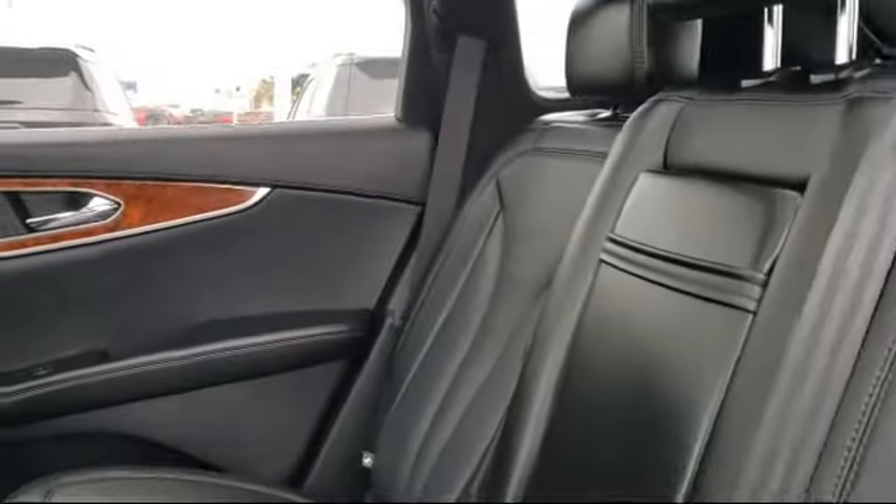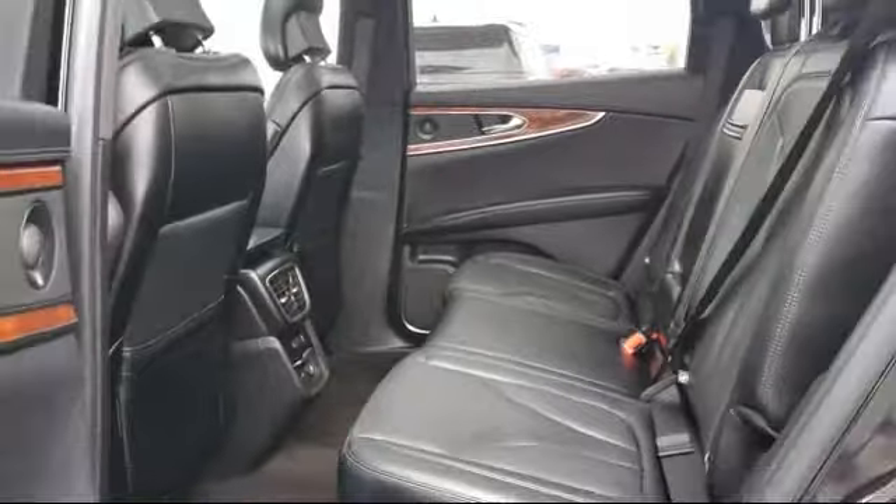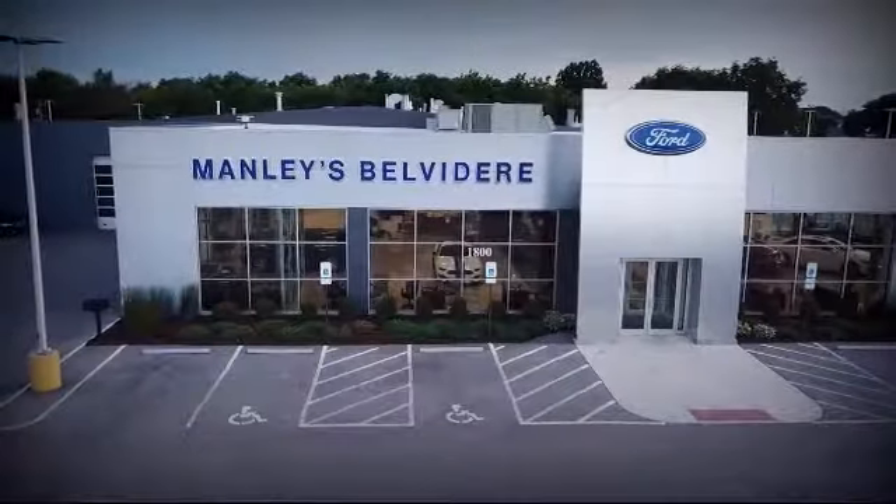We're a little different and a whole lot better. So come visit us here at Manly Belvedere Ford — you'll be glad you did. We're located at 1800 North State Street in Belvedere.